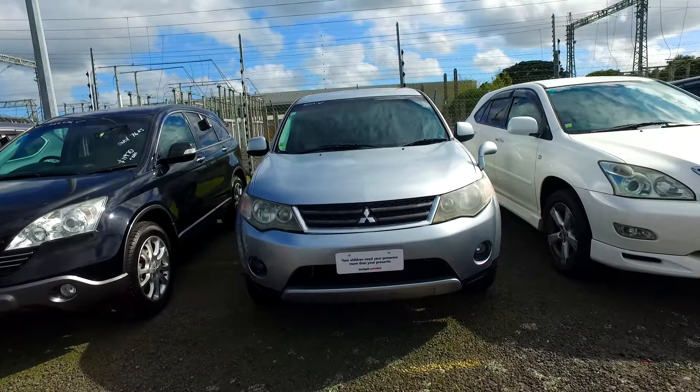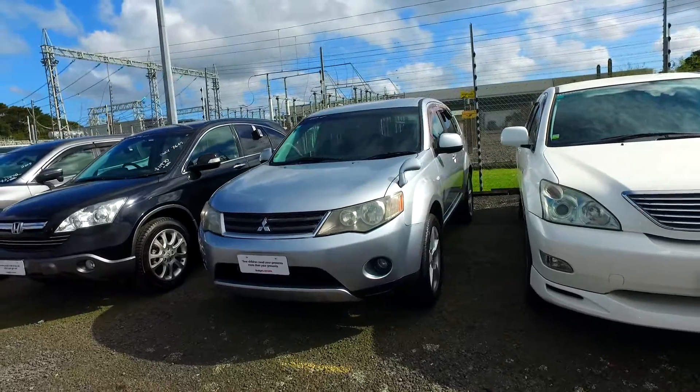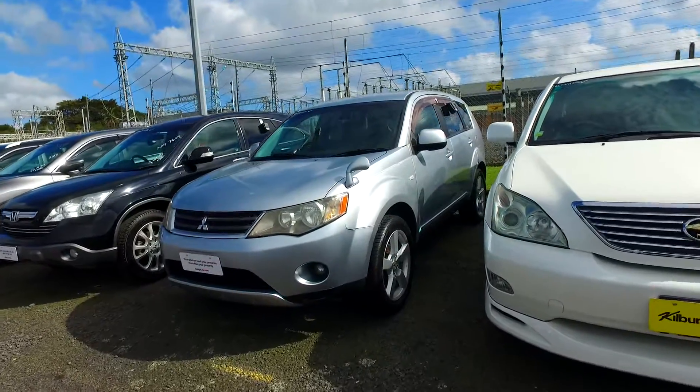So this is the vehicle — silver color. The mileage is only 75k. Let's do a quick video to show you this vehicle.